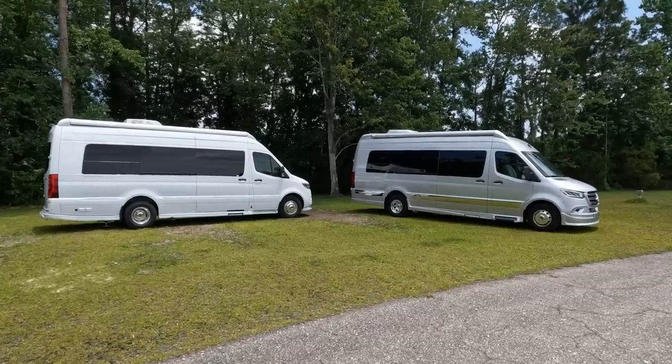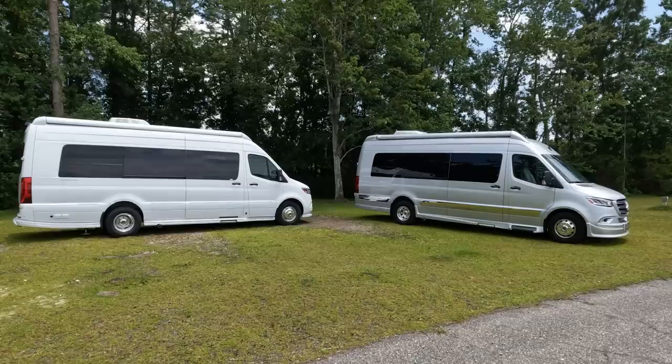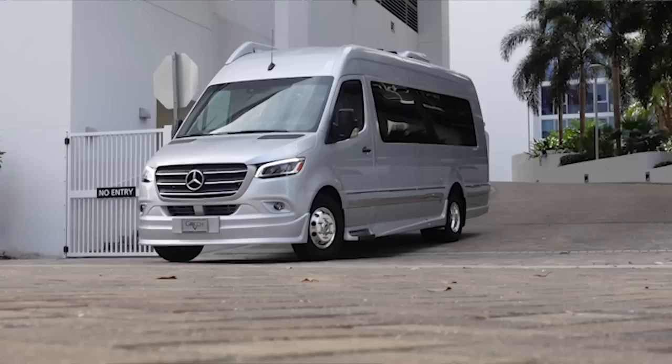Ladies and gentlemen, we just found the nicest two Class B vans on the market side-by-side. This is the Airstream Interstate Class B van, and over here we have the Gretsch Strata Class B. These are the two most expensive Class B vans on the market right now. These are both 2023s, so today I want to go through both of these vans side-by-side and share what I like and don't like about these two vans.